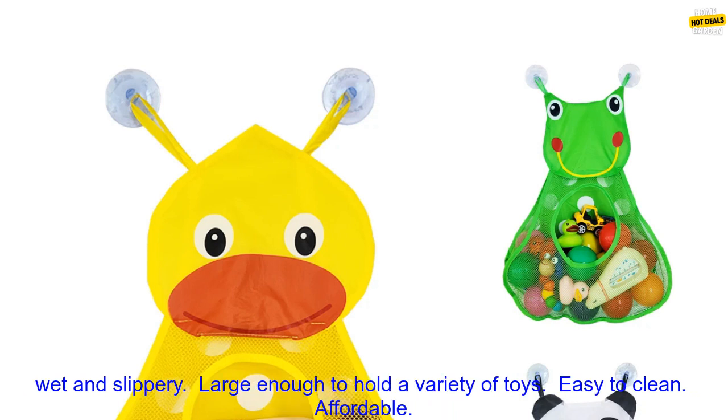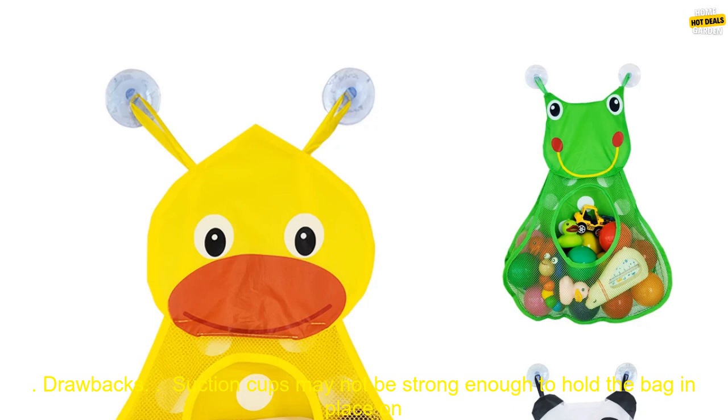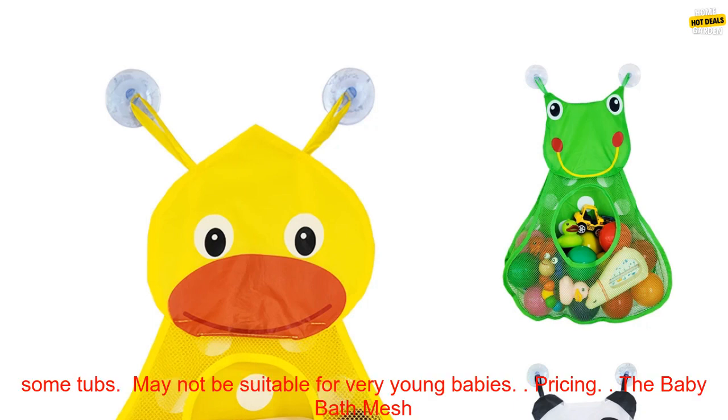Benefits: Keeps toys organized and within reach; prevents toys from getting wet and slippery; large enough to hold a variety of toys; easy to clean; affordable. Drawbacks: Suction cups may not be strong enough to hold the bag in place on some tubs.